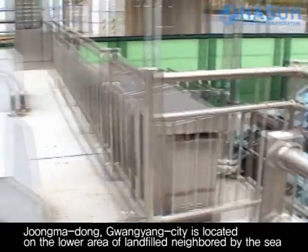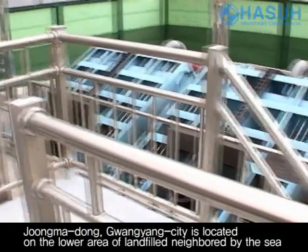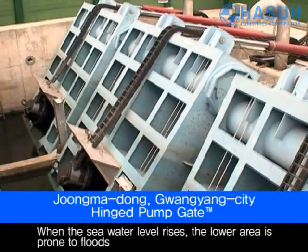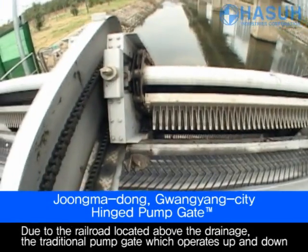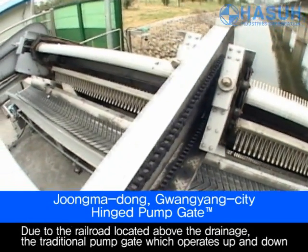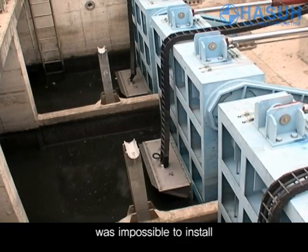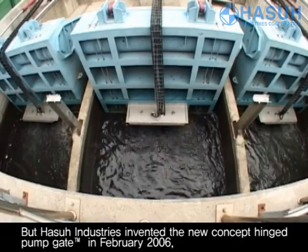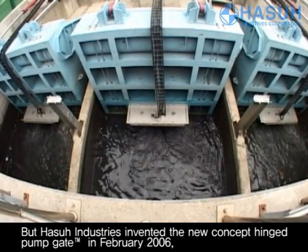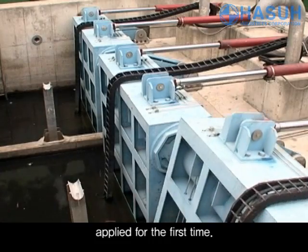Jumadong, Gwangyang City is located on low land, neighboured by the sea. When the seawater level rises, the lower area is prone to floods. Due to the railroad located above the drainage, the traditional pump gate which operates up and down was impossible to install. But HASSA Industries invented the new concept hinged pump gate in February 2006 and applied it for the first time.